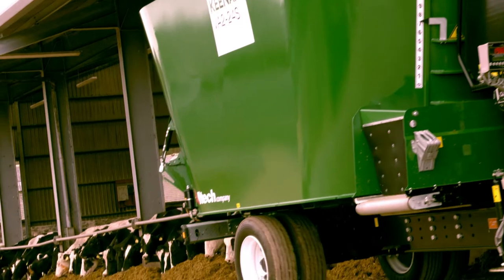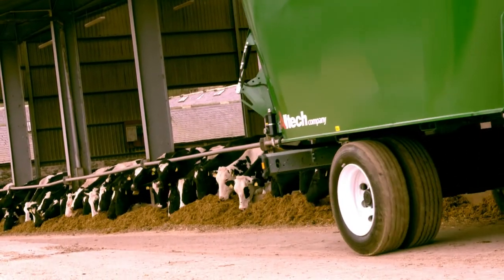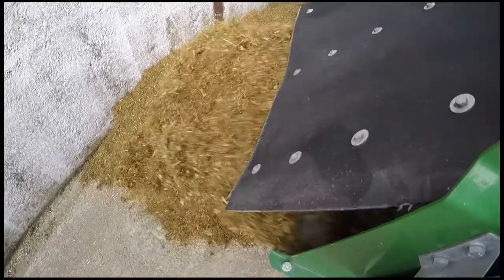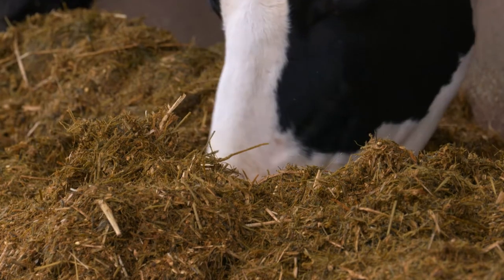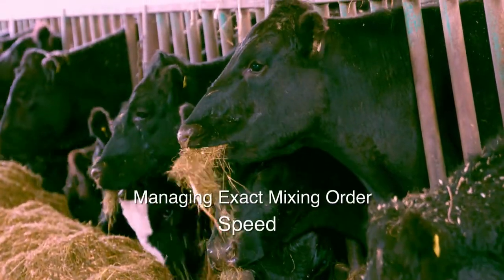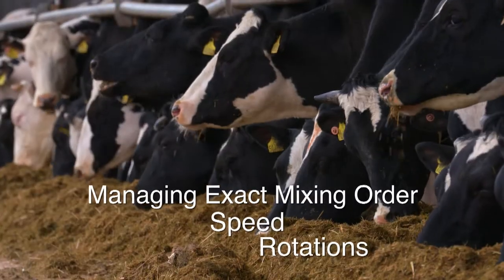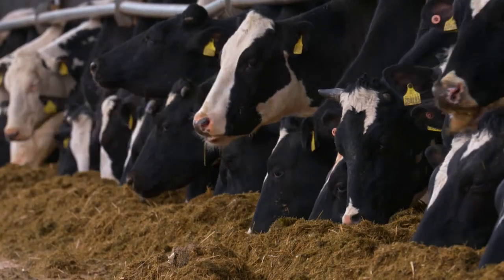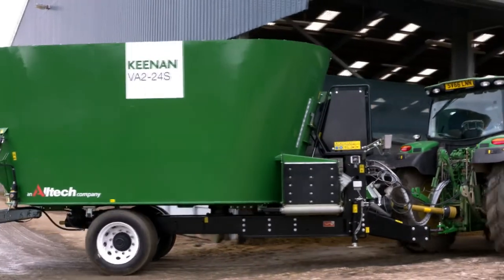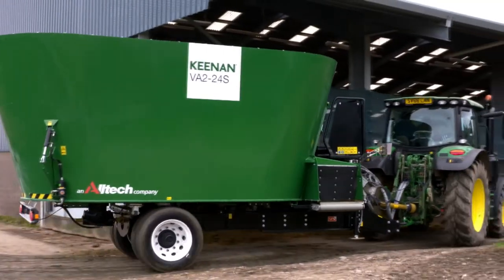While it is recognised scientifically that vertical ogre machines do not produce a Mechfibre mix, the nutritional output performance from the VA range has been greatly enhanced thanks to the implementation of unique formulas for the exact mixing order, speed, and number of rotations. We are confident the Keenan vertical offering is the best the market has seen, both in terms of build quality and production benefits to the farmer.